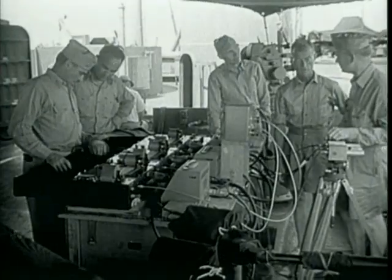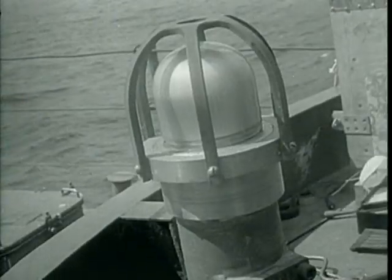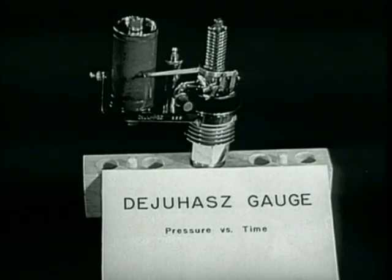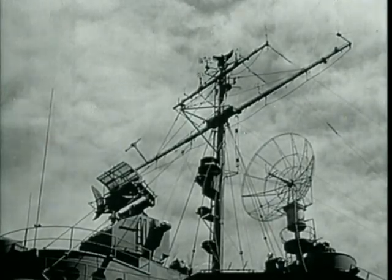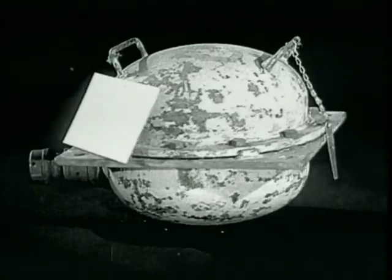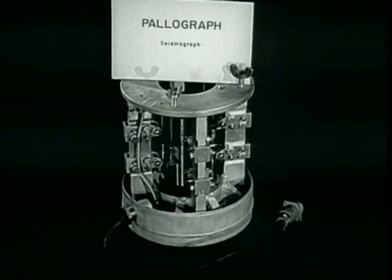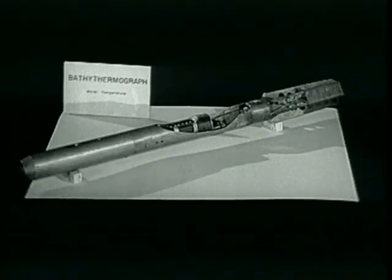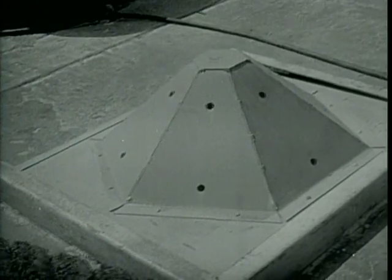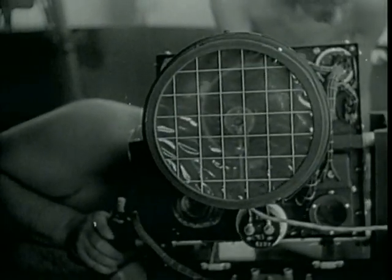To record necessary data during the tests, a great many new instruments were designed and manufactured, while thousands of standard instruments were brought into play. The manifold effects of the detonations required instruments to measure pressures and impulses, electromagnetic propagations, radioactivity, nuclear radiation, optical radiation, strains and stresses, winds, temperatures, waves, and many other local and remote phenomena. Elaborate sets of instruments were necessary to record seismological and oceanographic information, including pressures and impulses in the air and water, orientation of vessels with respect to zero point, shock wave velocities, and the amount, quality, and time variations of light.